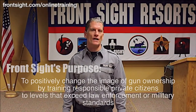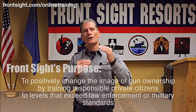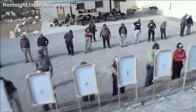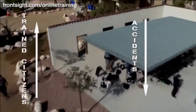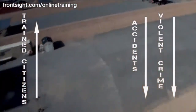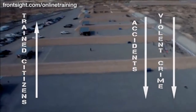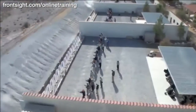Why only one dollar? Because Front Sight's purpose is to positively change the image of gun ownership by training responsible private citizens to levels that exceed law enforcement or military standards. And we put our money behind our purpose. We believe that if every responsible citizen in America were Front Sight trained, there would be no gun-related accidents and violent crime would plummet. We are giving you this $200 course for only one dollar to make you and America safer and stronger.